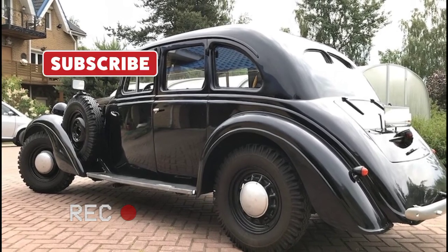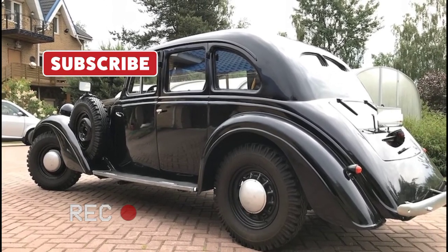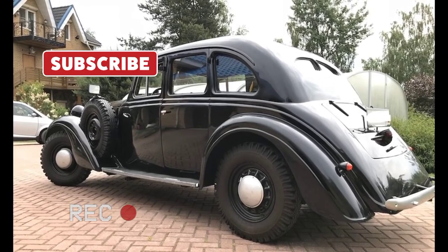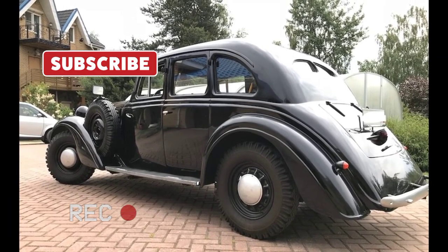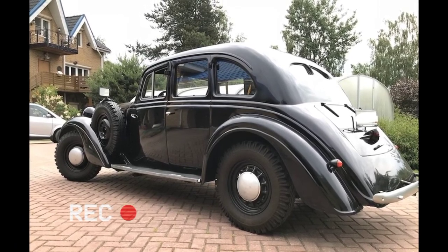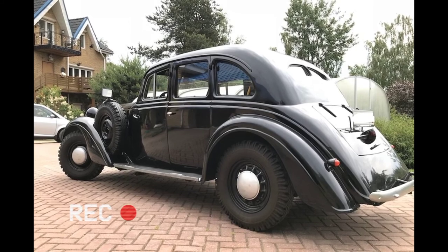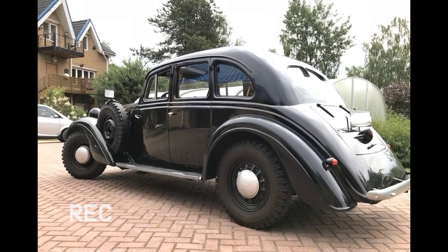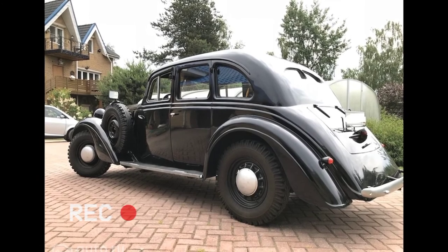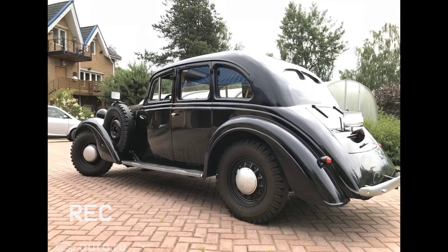However, the wheelbase of 3,200 millimeters (130 inches) and 3,350 millimeters (132 inches) respectively for 4- and 6-seat cars has not changed. The Diplomat engine was a 2,916 cubic centimeters inline-6 engine with a maximum power output of 60 HP (44 kilowatts).